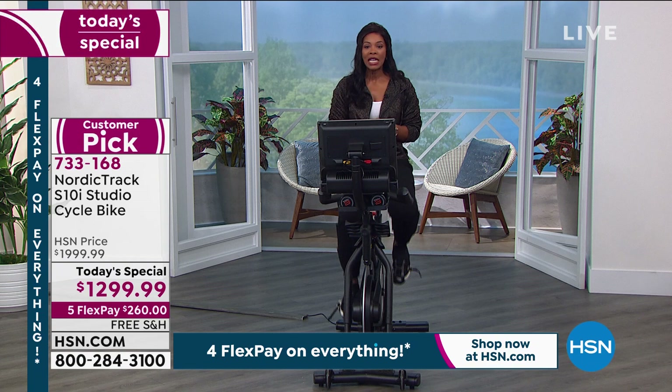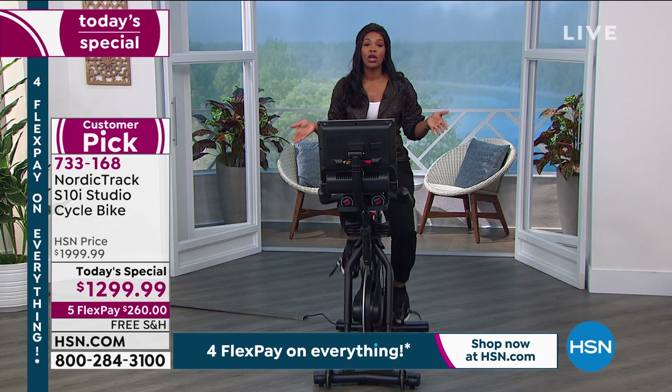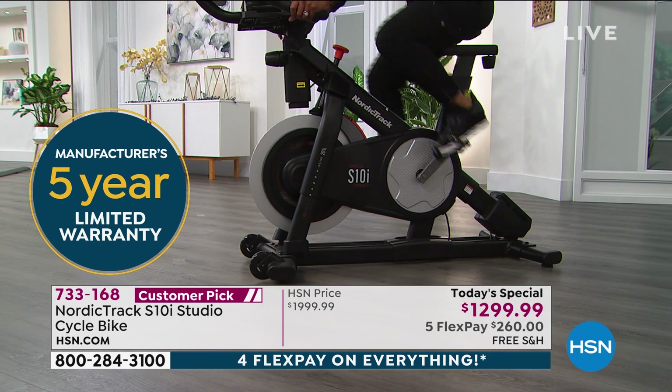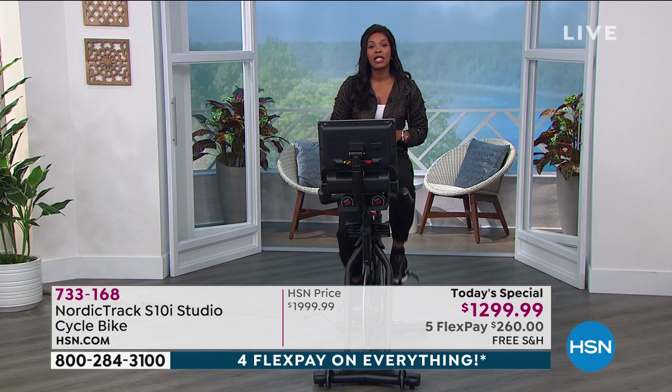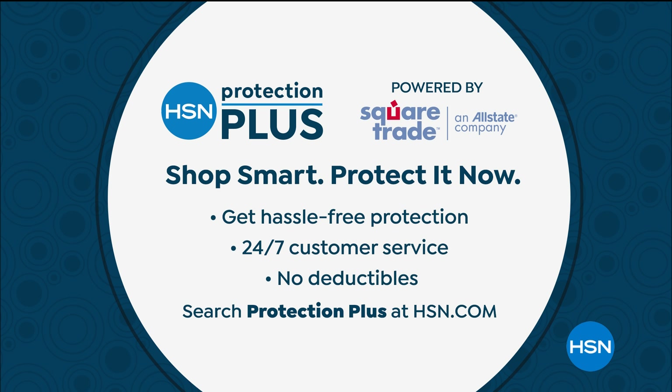733-168 is the item number. You have a five-year warranty on the frame — a big deal when you're sitting, jogging, and really working out. You also have a 90-day warranty on parts and labor, but we can help make that even better with our HSN Protection Plus plan. That's two years with everything covered — the frame, the parts, and the labor. So if you and your whole family will be using the NordicTrack S10i, go ahead and get the Protection Plus plan.